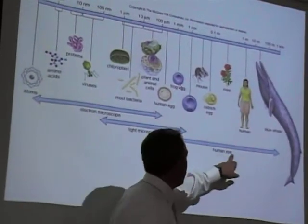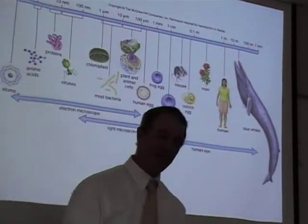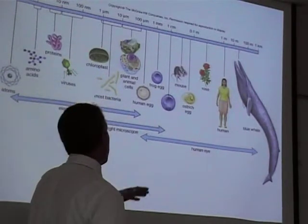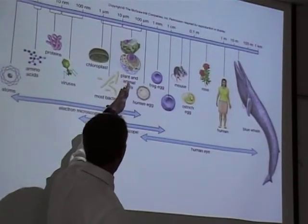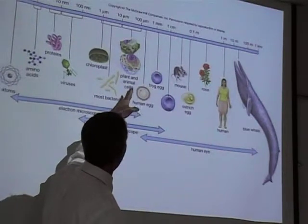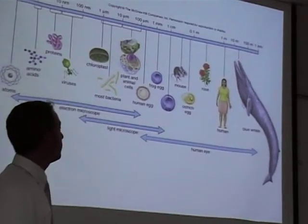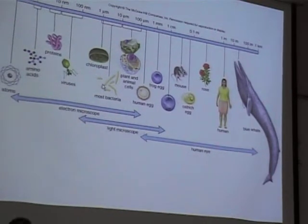With the human eye, we could barely see the largest cells. A human egg cell is the largest human cell, and you can barely see that with the human eye — it's about the size of a grain of sand. Most cells are about a tenth or a hundredth the size of the human egg cell, and we have to have a microscope to see that. The smallest cells of all are bacteria — prokaryotic cells — so small that you could fit a thousand or more of them in a single normal cell.